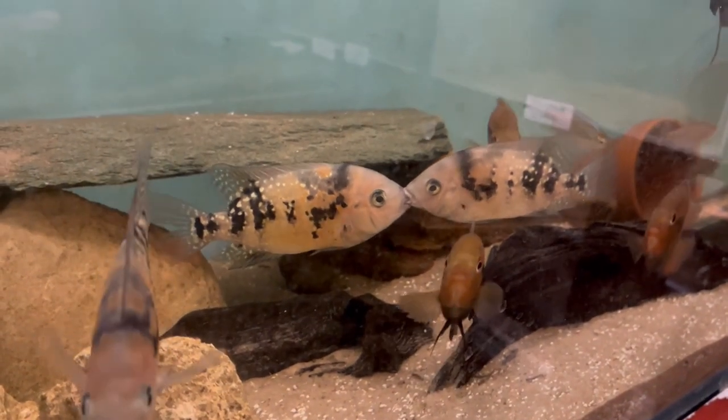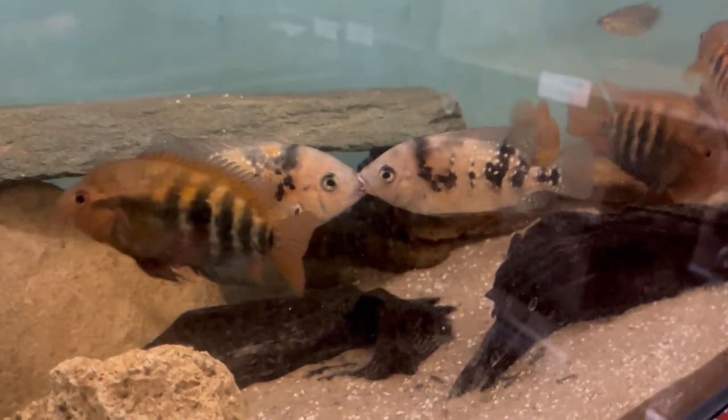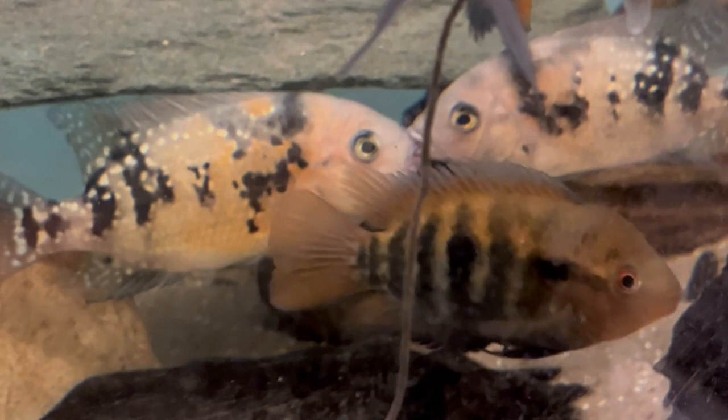The parents are still getting along fine, which is a big improvement on the last time they spawned when I actually had to separate them. So I was looking around the fish room, just trying to appreciate what I already had and stop thinking about the uaru — because I have been gutted, as you can imagine.